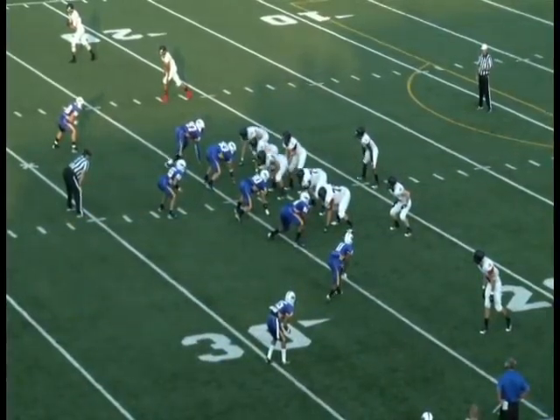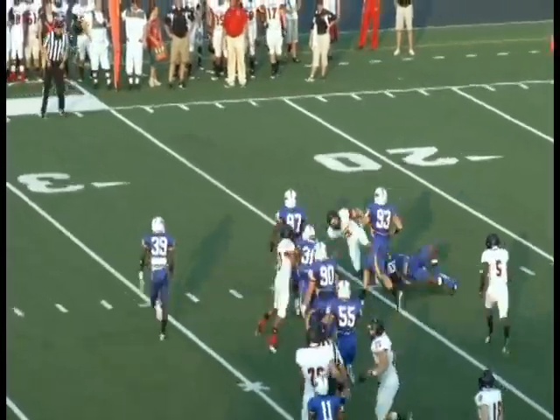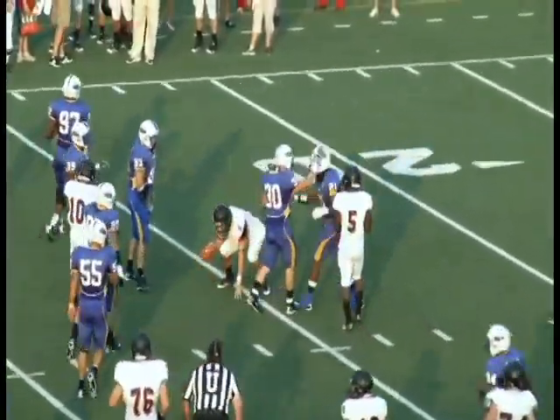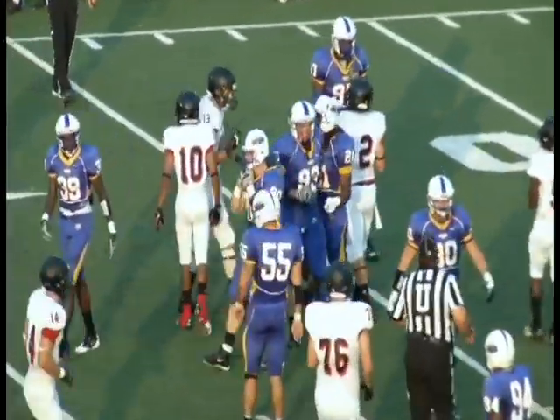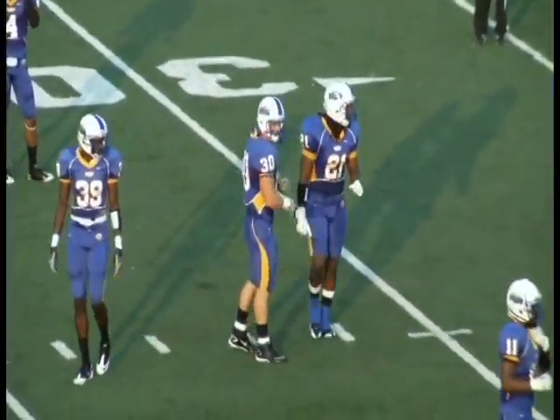Two receivers right, one left. They've got a slot to the left. Option to the right side. Johnston on the keeper trying to get one. Cooked up and knocked down right at the line of scrimmage, gained maybe a yard. Coming up to make the play was the strong safety Rashad Palmer.